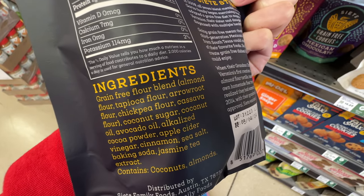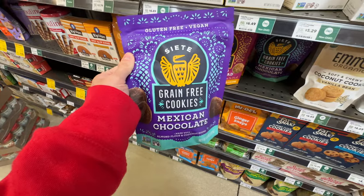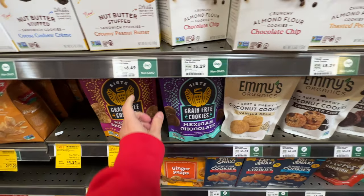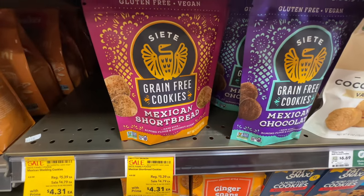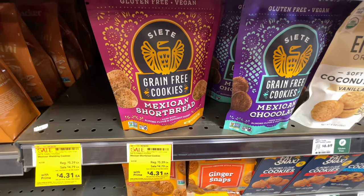The ingredients are super, super good: grain-free flour blend, almond flour, coconut sugar, avocado oil, and coconut oil. If you're craving cookies, go for these - super good. Siete - I heard it's a Texas brand; let me know in the comments below.